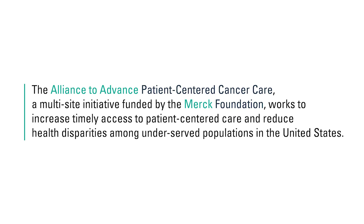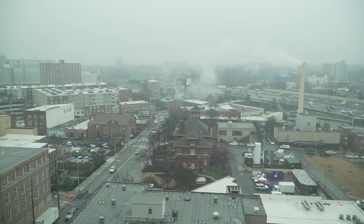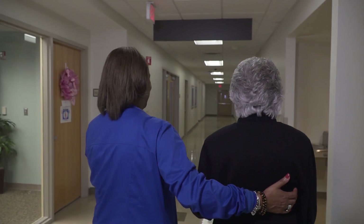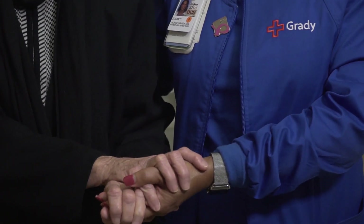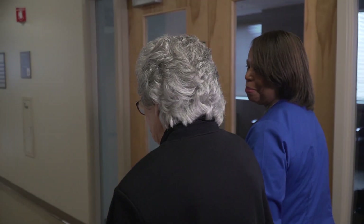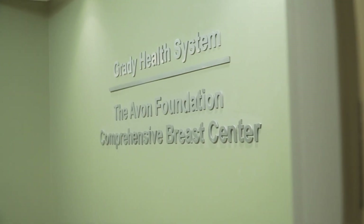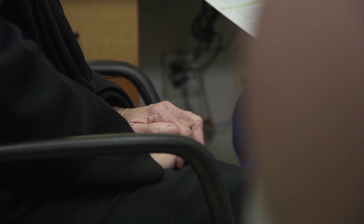A few years ago we did a community needs assessment and one of the challenges identified by patients was patient navigation through the health system. When you have a diagnosis of cancer you are dealing with a number of areas within the health system. So to help facilitate appointments, transportation — all of those things were really necessary to help the patient along their journey. The Navigation Expansion has helped patients by providing warm handoff from diagnosis to treatment.